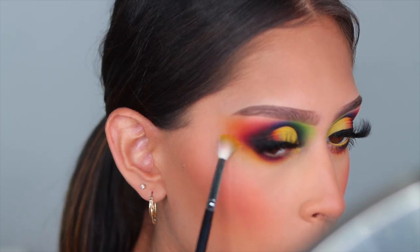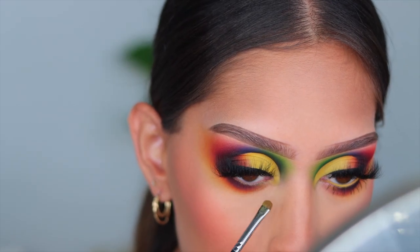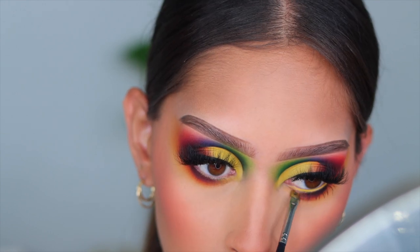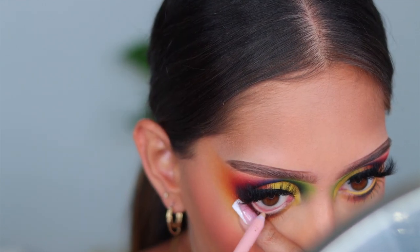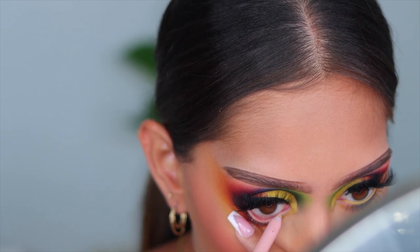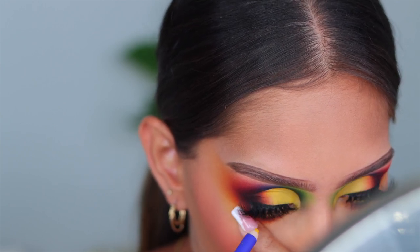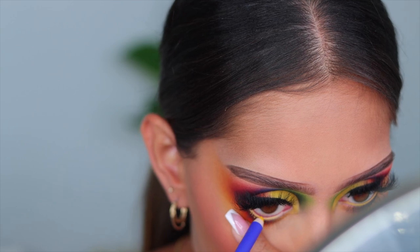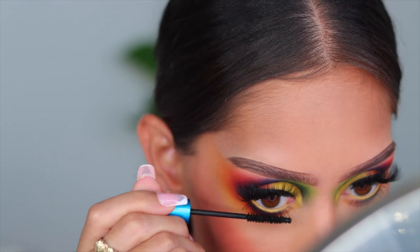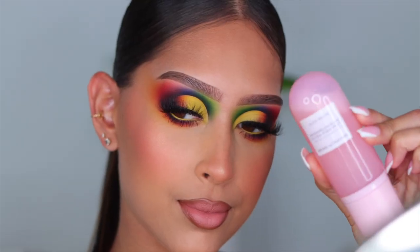I want that lower lash line to be really cohesive so it doesn't get lost in the look. I added a little yellow into the inner corner. Then I'm adding two liners in the waterline: first the Killer Liner from Too Faced in Killer Cashmere, then over top of that the yellow liner from Tres Luces Beauty. I wanted to mix them so the yellow liner has something to stick to and gets a little boost to be more vibrant.